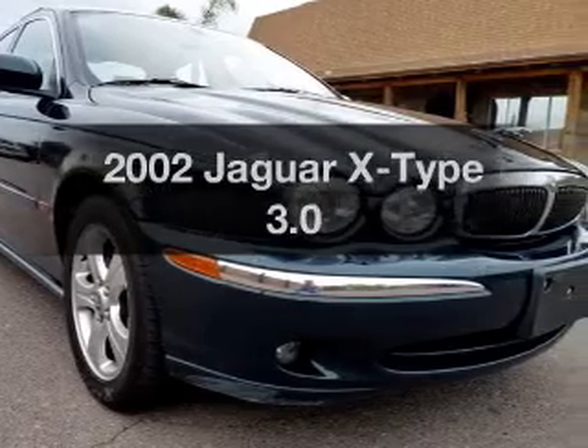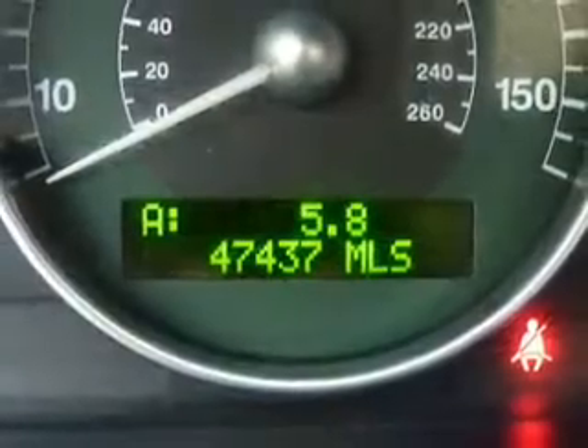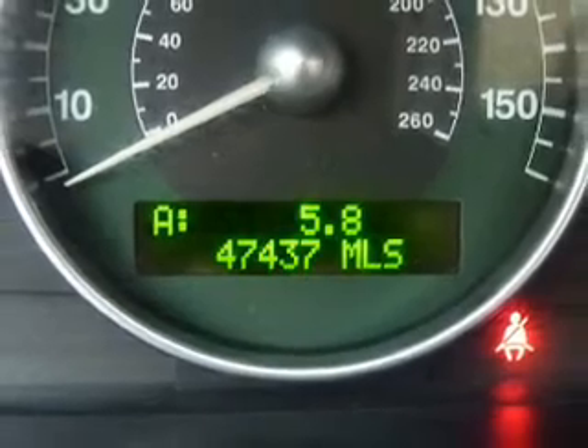Get noticed in this 2002 Jaguar X-Type. Everything you need under one roof with this great vehicle. With a solid 6-cylinder engine driven by an automatic transmission. Brake safely with the anti-lock braking system.